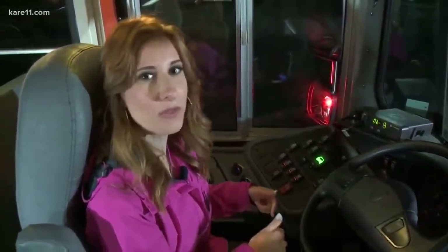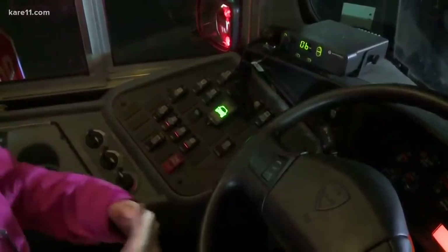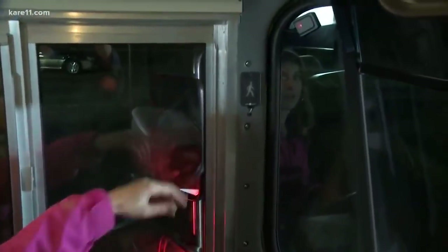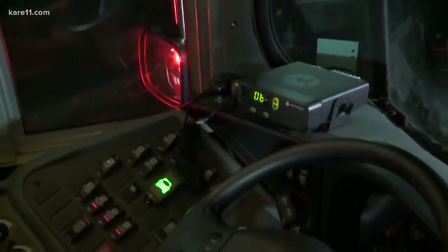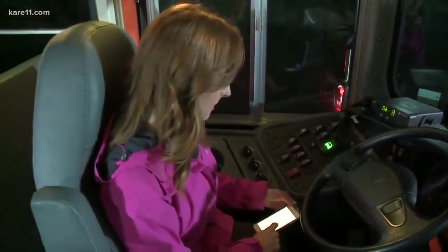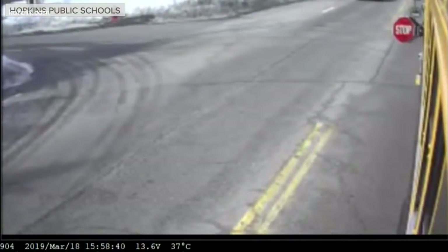We've been talking about this predictive stop arm system, which basically predicts when a car is going to illegally pass a stopped school bus. I want to show you what the driver sees, because they see these two indicators. This first one down here is green — that turns red when the system detects that a car is going to pass the bus. And then up here, that goes off if there's a student or somebody 10 feet on either side of the bus. After those go off, that's when the audio warning blares on the outside of the bus, basically telling kids not to cross the street. Hopkins Public Schools is one of two districts in the nation testing this technology. The systems are on four buses right now.